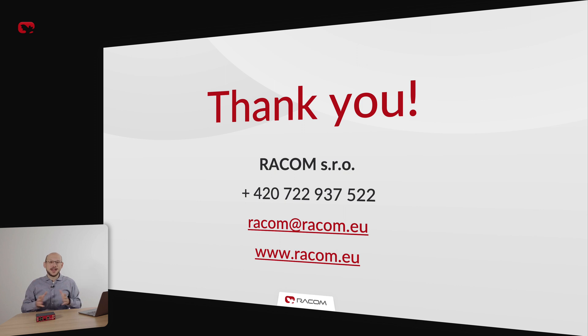And that is all for today. Thank you for listening. If you need any more information, please get in touch with us. Thank you, and have a great day.